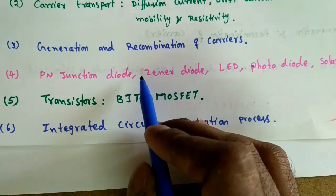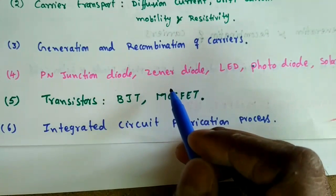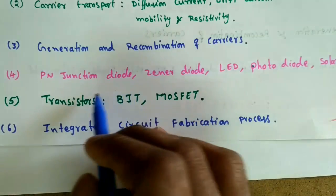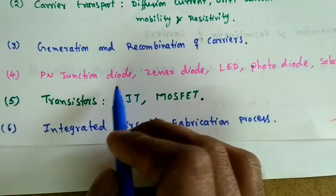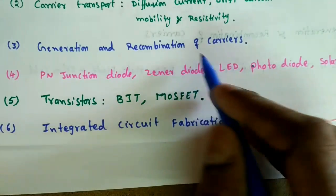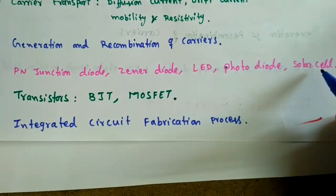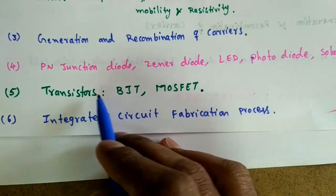The fourth topic — very important for EC, EEE, and Instrumentation students — is the operation and functionality of diodes. This includes the operation and application of the p-n junction diode, the operation and application of the Zener diode, and other diodes such as the Light Emitting Diode (LED), photodiode, and solar cells.